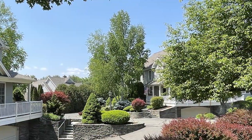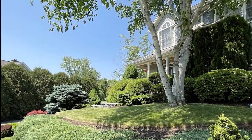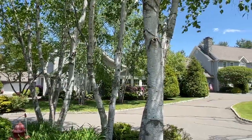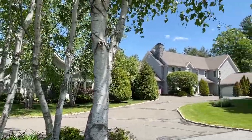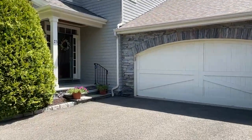Considered one of Southbury's best-kept secrets, Oldfield is conveniently located just minutes from shopping and commuter routes. Built in 2000 and currently available for sale by its original owner is this 2,400 square foot Falmouth model.